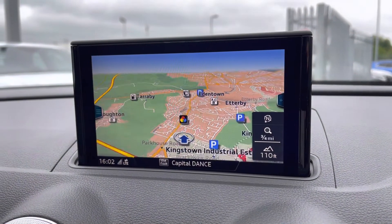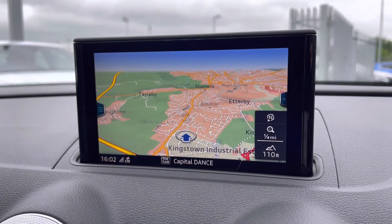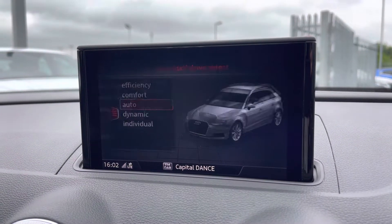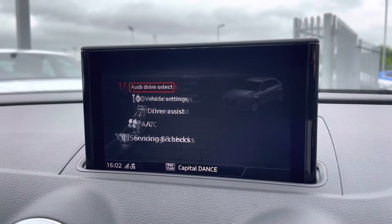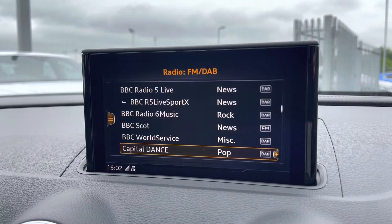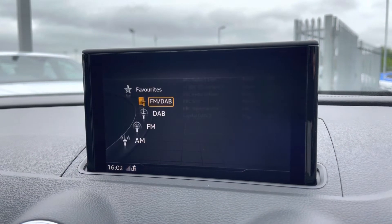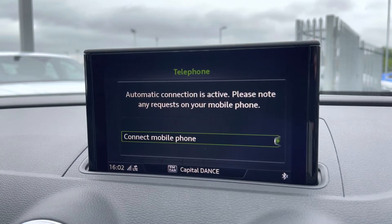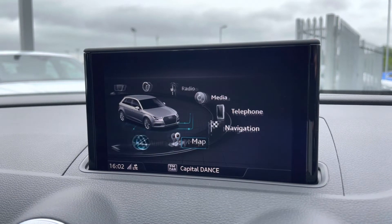Moving to your central display now. You've got access to your navigation on here — perfect for venturing out and about. You've got your Audi drive select, all depending on your preference and terrain. You've also got your DAB radio, AM and FM, giving you a wide selection of different options. You've got your Bluetooth connectivity which can be set up in seconds — nice and easy to do.